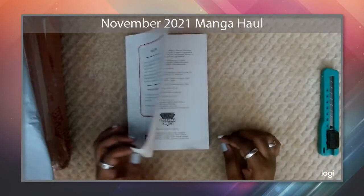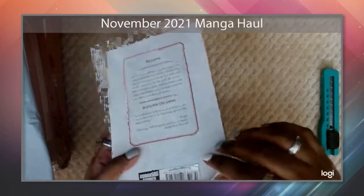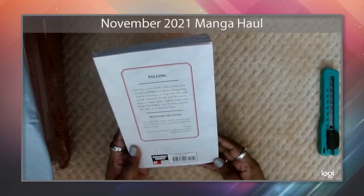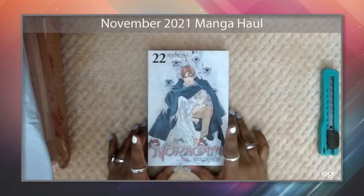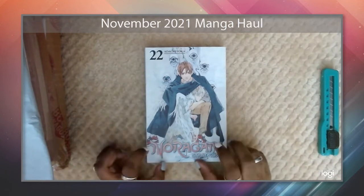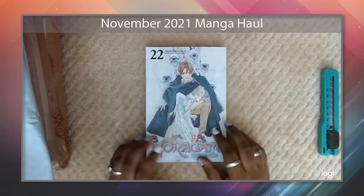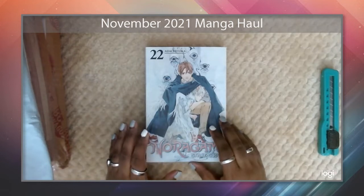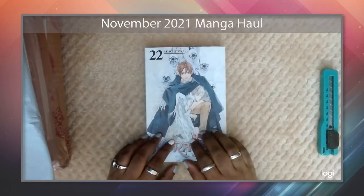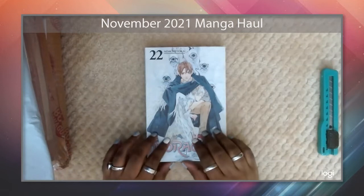Straight off I'm seeing some damage on this volume — this is Noragami volume 22. You can see it's bent here and the page is dented and dinged. Not the best — I wonder if I should return it. As for how I came to collect Noragami: I watched both seasons of the anime and loved it, so early in my collecting journey I decided to invest in it, starting from around where the anime left off, which I think was volume 10 or 11. Volume 22 is the latest out at time of recording, with volume 23 expected this month.